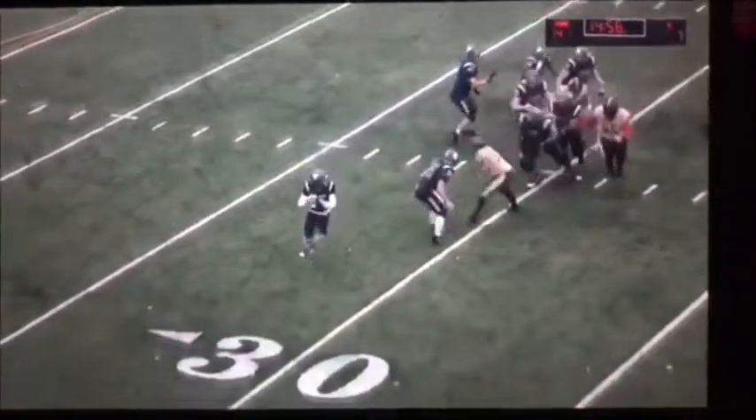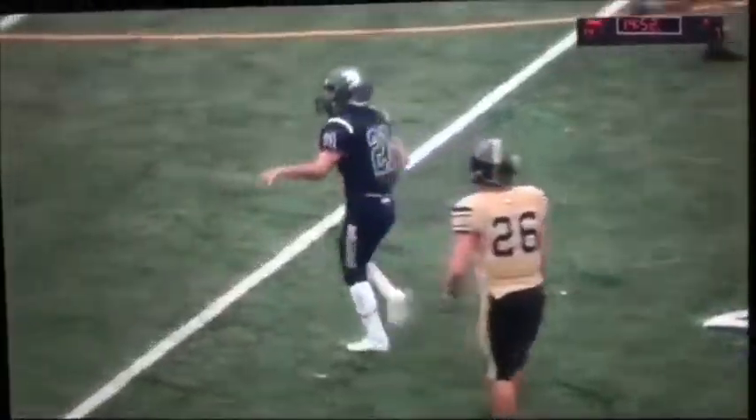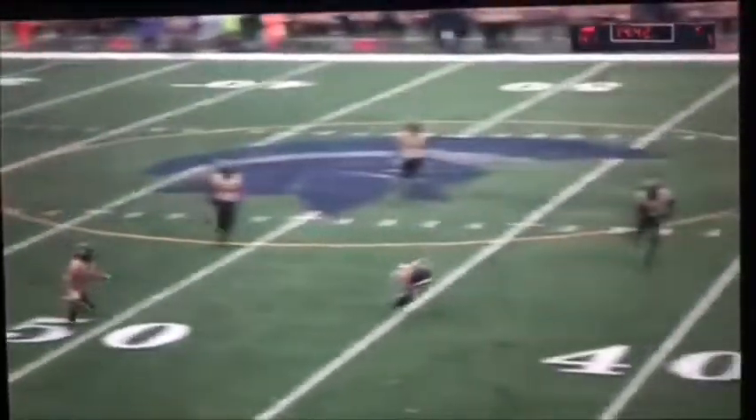That's a terrific pass to Mario Robina and an even better catch on the first play of the second quarter. We say it every week — Robina's calling card is going to be his hands, and you see the athleticism. He's really got a nice ability to be that security blanket for Saxton when things break down and there are more off-schedule throws like that.